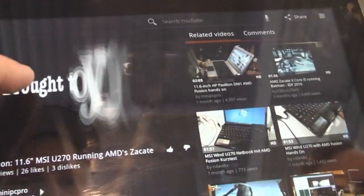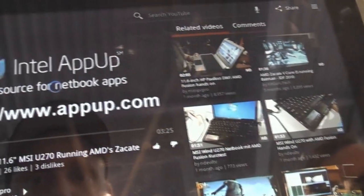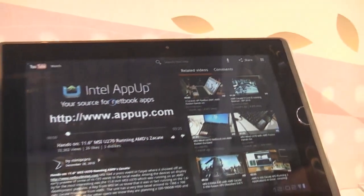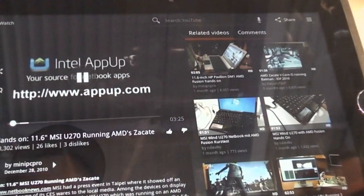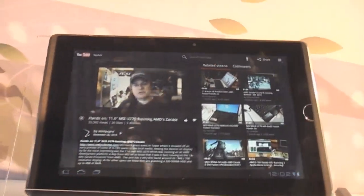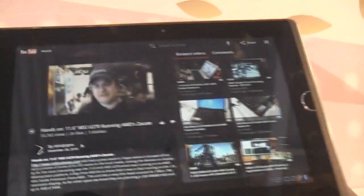As you can see it works quite nicely. This is the ASUS Transformer with Honeycomb Android 3.0 at CeBIT 2011. I'm Roland and I'll see you later.